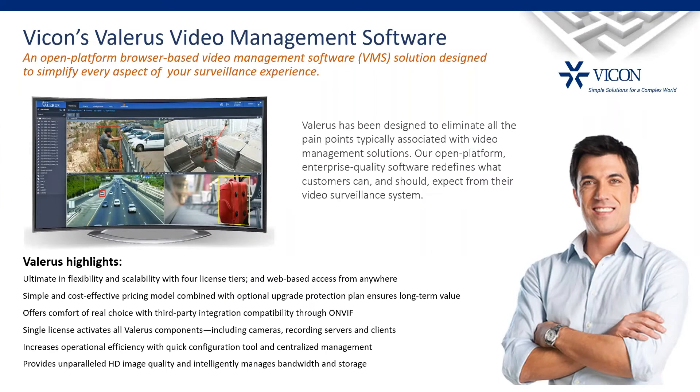We can provide those as components to your security system or as a one-stop-shop solution. Valeris, our VMS, is the fourth release in the last two years and the second full-size VMS solution Vicon has ever developed. It replaces our Viconet VMS. We offer a simple, cost-effective solution with great flexibility and scalability — designed for any size system and easy to grow, catering to installers, administrators, and end users.